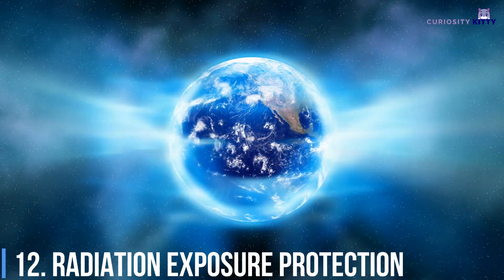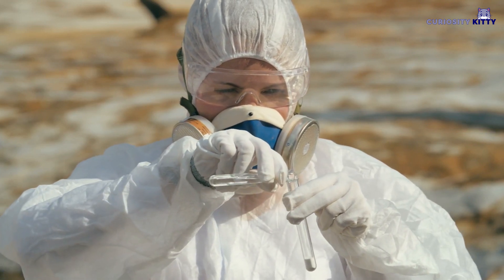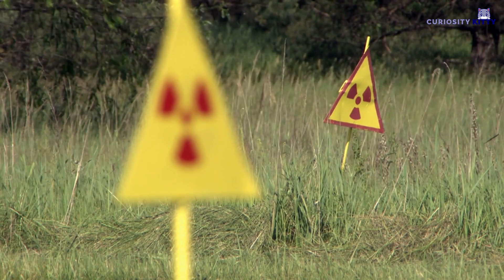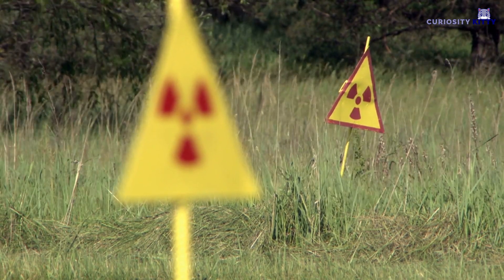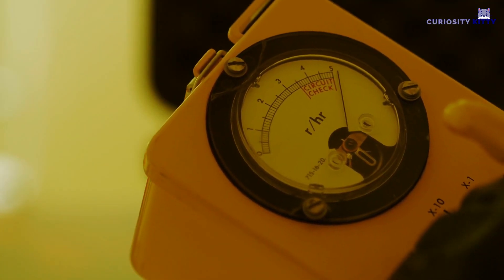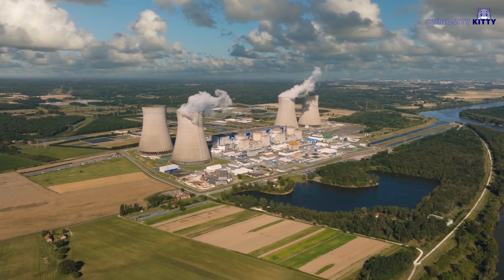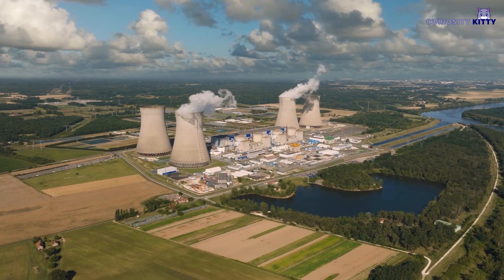Radiation workers can control and limit their exposure to penetrating radiation by taking advantage of time, distance, and shielding. By reducing the time of exposure to a radiation source, the dose to the worker is reduced in direct proportion with that time. Time directly influences the dose received. If you minimize the time spent near the source, the dose received is minimized.